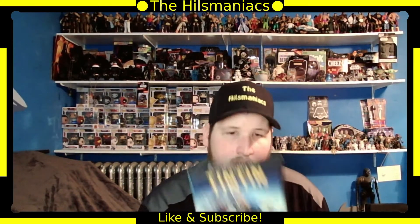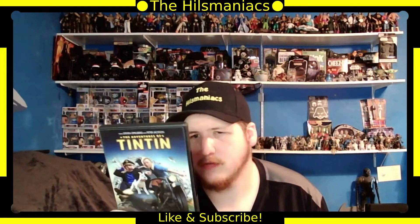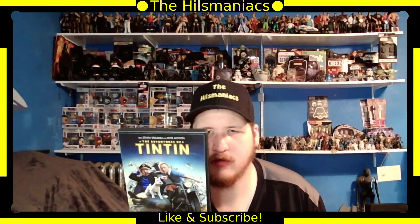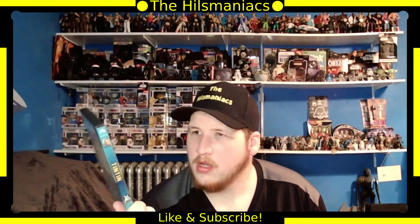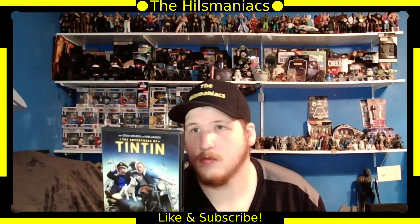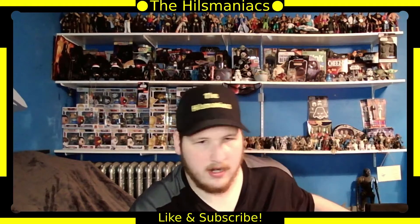Next is The Adventures of Tintin, a Spielberg movie with Jamie Bell, Andy Serkis, and Daniel Craig. Steven Spielberg and Peter Jackson both worked on it. This was a fun animated movie, so check that out if you haven't.